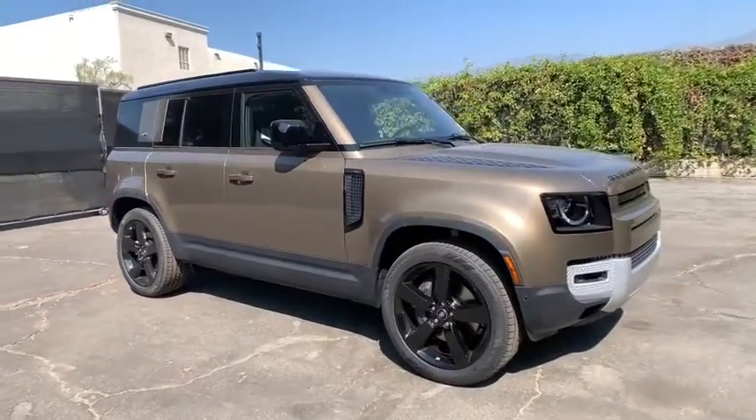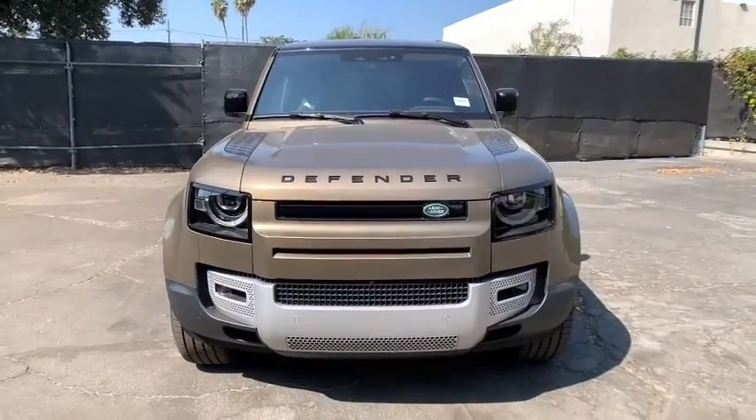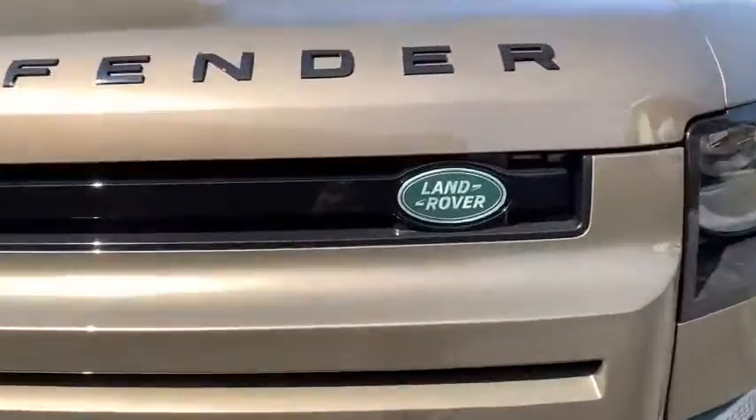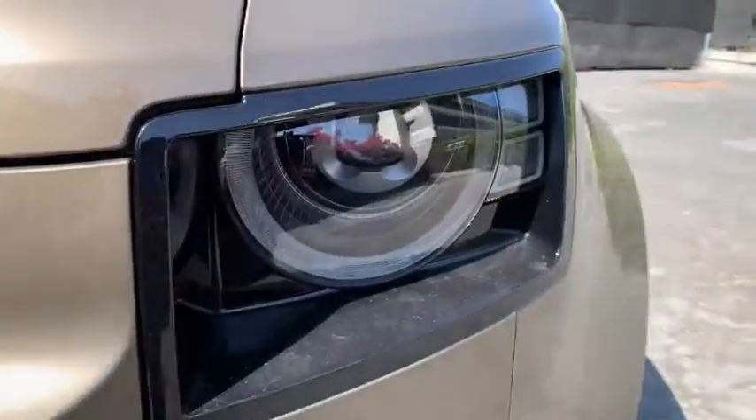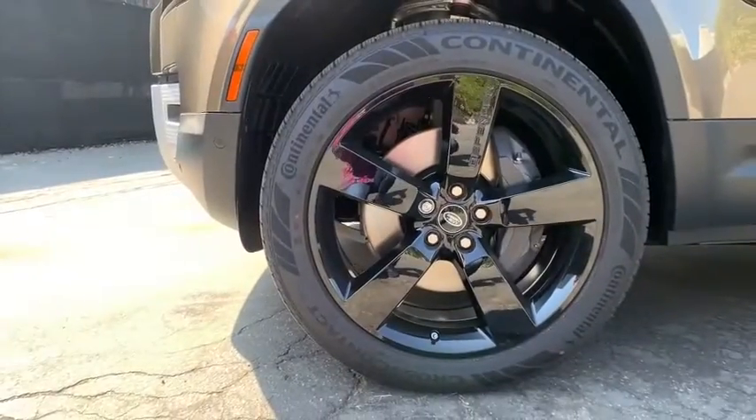Here are some of this vehicle's great options: backup camera, keyless entry, anti-lock braking system, power passenger seat, steering wheel audio controls, lane departure warning, remote engine start, navigation system, traction control, stability control.